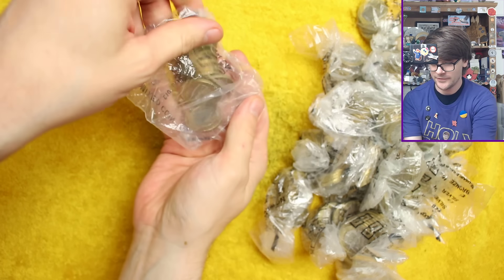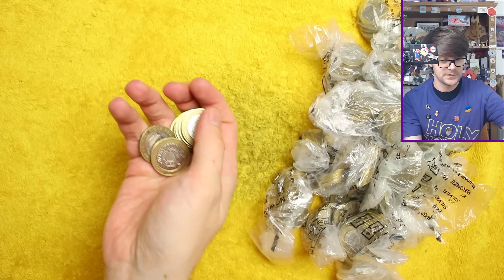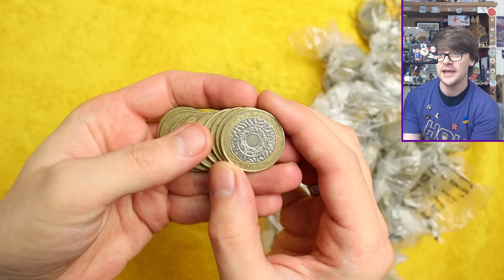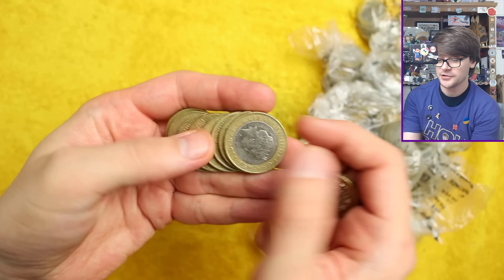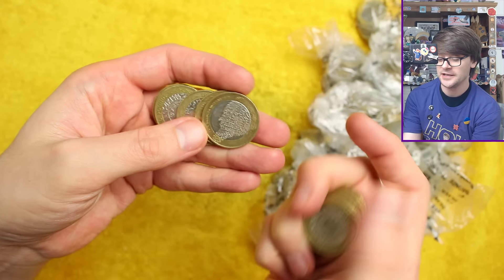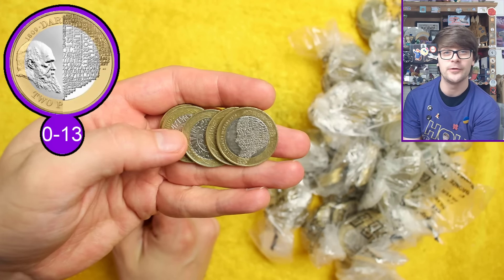Let's get into the first bag. At least we do get to keep the bags and reuse them for bagging coins back up for the bank. So that's Technologies — we don't particularly want Technologies, we want some exciting commemorative coins. There are some Technologies coins where the years are lower minted than others, just not low enough that I think they're worth keeping.